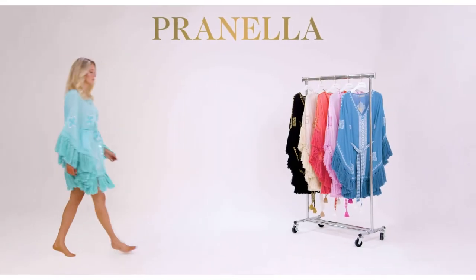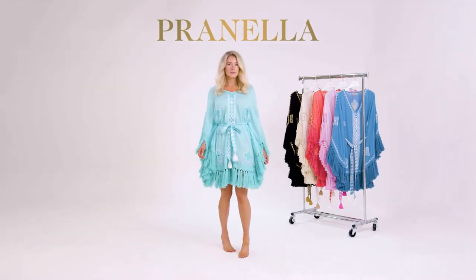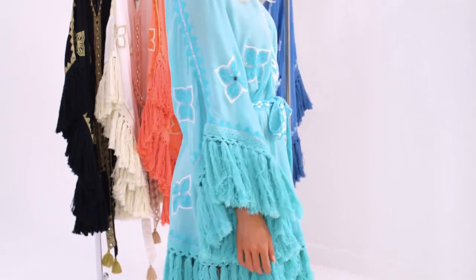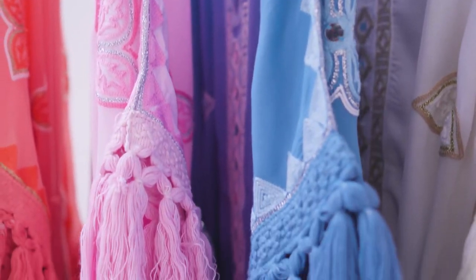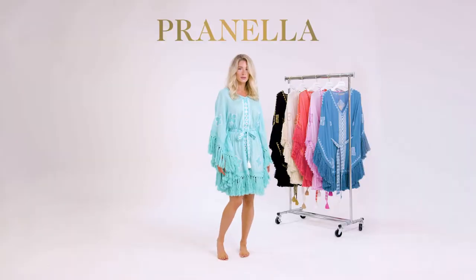Lombok. Sashaying into a new season in this statement-making kaftan. The flattering Lombok is loose-fitting with an embroidered waist tie. Detailed with our custom luxury cotton fringing, her embroidery detail elevates this kaftan.